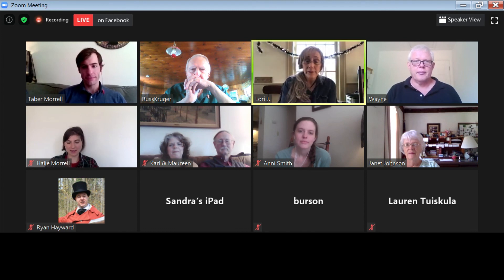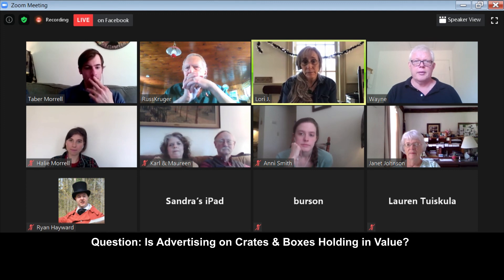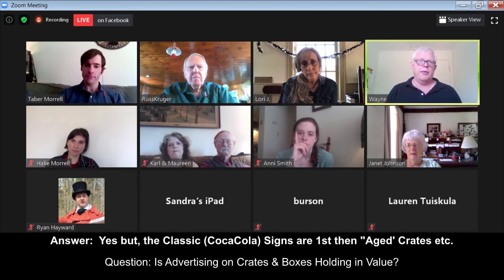If anyone has any questions, please chime in. Lori asks: would it be safe to say advertising crates and boxes are kind of holding their value? Yes, they are. It's more the advertising signs and tin pieces — if you have a big old Coca-Cola tin sign, that's going to be worth a lot more. Crates may have some value depending on what they are and how old they are. An old Moxie crate from the 1920s is going to be more desirable than a more current milk crate.